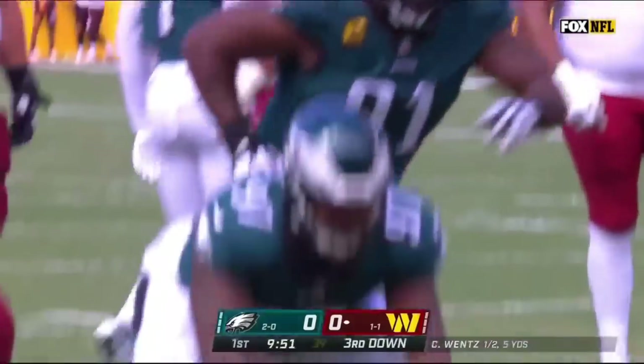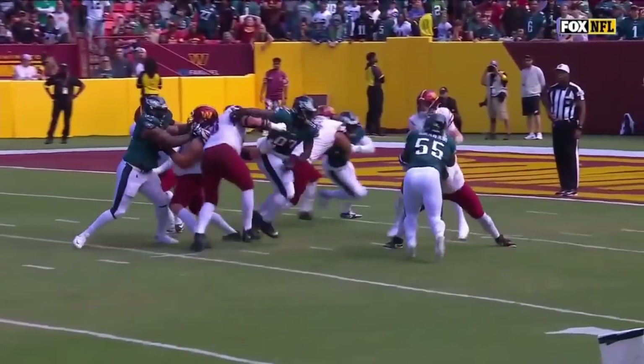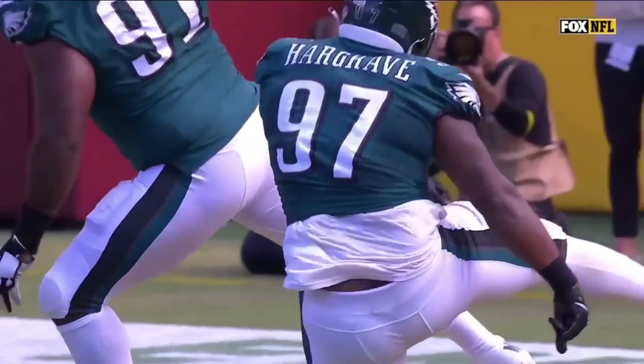Javon Hargrave with his first sack of the season, and you get this push — look at Hargrave going from low plane to high plane, just stabbing Norwell right in the chest, taking him back and then disengaging.